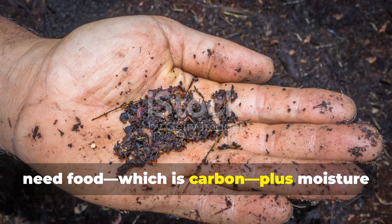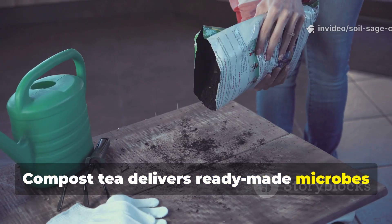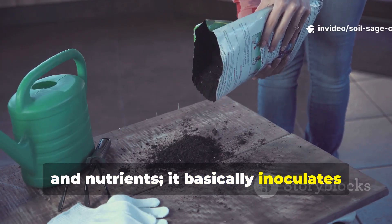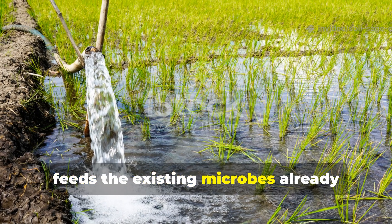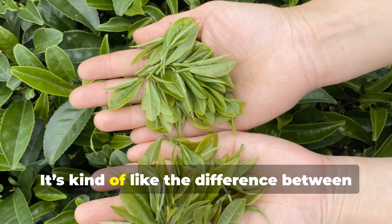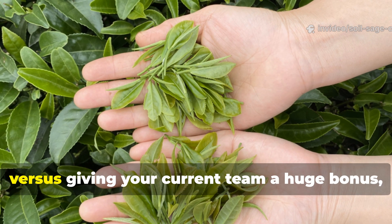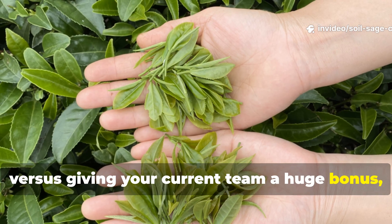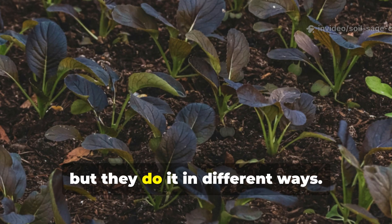The reason rice water performed so strongly has to do with how microbes feed. Soil microbes need food — carbon, moisture, and oxygen — to really thrive. Compost tea delivers ready-made microbes and nutrients; it basically inoculates your soil with life. Rice water, on the other hand, feeds the existing microbes already living there, encouraging them to multiply rapidly. It's kind of like the difference between hiring new workers — compost tea — versus giving your current team a huge bonus — rice water.